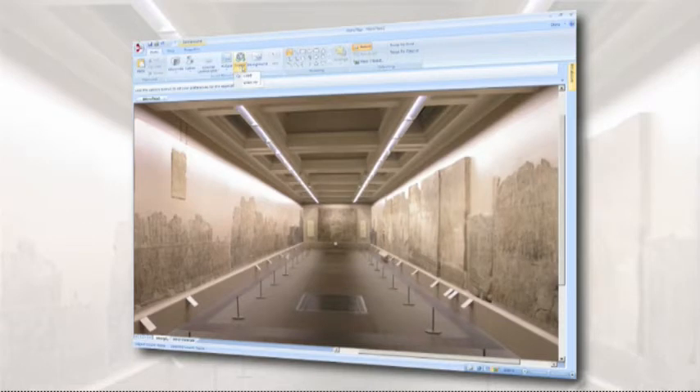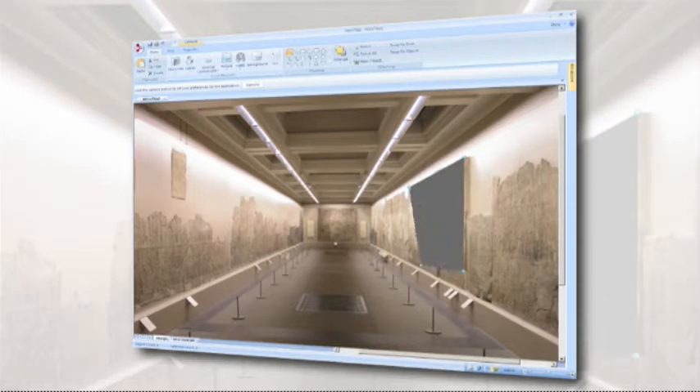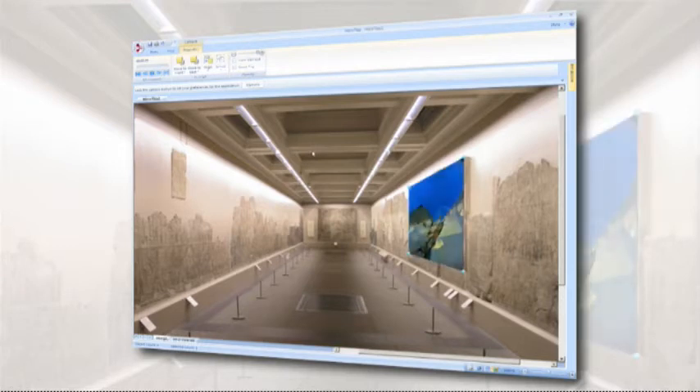How can we make MicroTiles as easy as possible for systems integrators, architects, and interior designers to use? We came up with a tool called MicroTiles Designer. It enables somebody to start with a picture or rendering of the environment they want the MicroTiles to go into. The customer or designer can actually draw the MicroTiles into the space in whatever shape they want, then simulate what the content is going to look like. When all that's done, the customer will know the size, weight, number of tiles, cables, power consumption, and heat consumption — all the important details — with one simple tool that Christie provides free for customers.